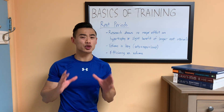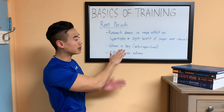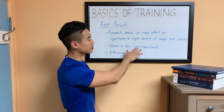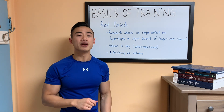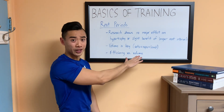Now it's important to consider that among the variables in a training program, training volume is king. I want you to be thinking about training volume as we go through this — it's defined as the number of sets times reps times load.